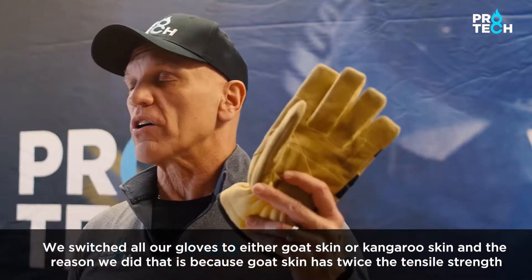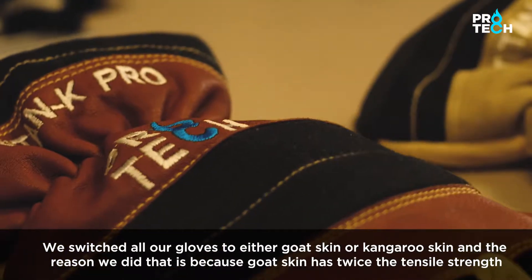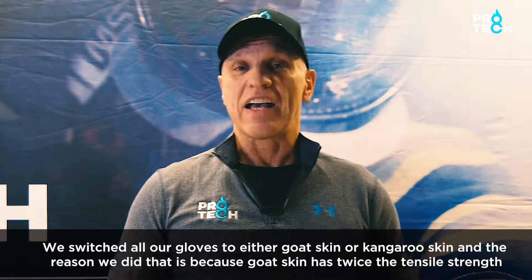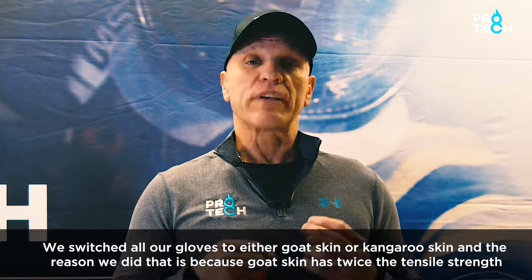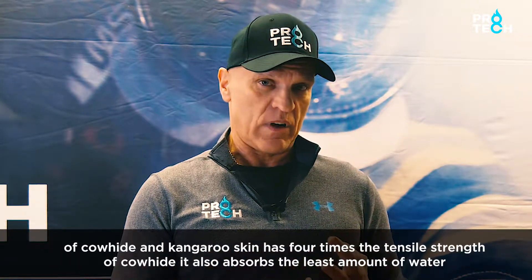We switched all our gloves to either goat skin or kangaroo skin. Goat skin has twice the tensile strength of cowhide, and kangaroo skin has four times the tensile strength of cowhide.